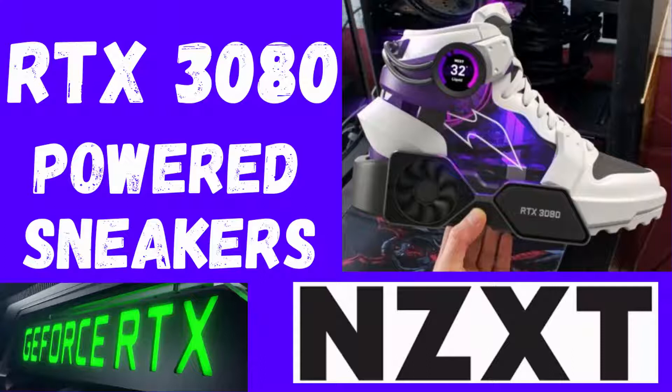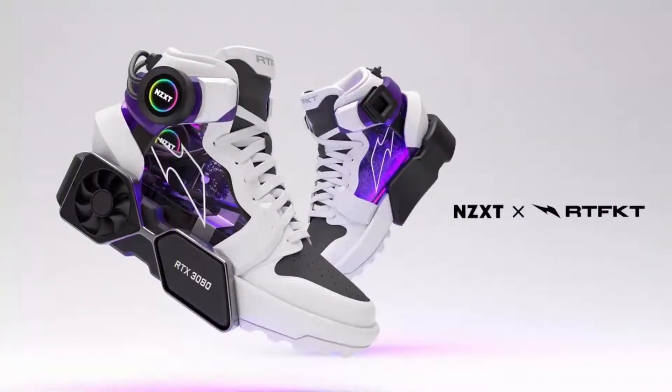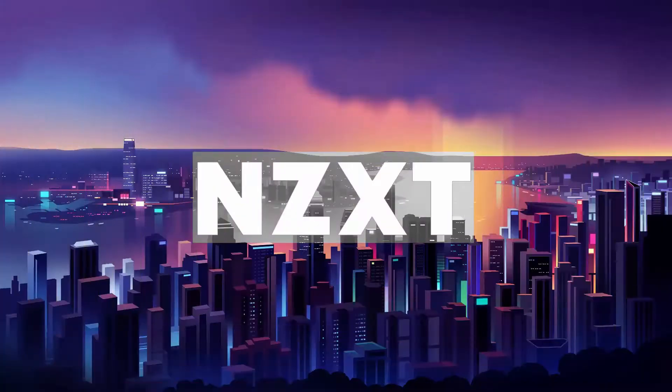This RTX 3080 powered sneaker PC from NZXT is giving us a real kick. Nvidia GeForce RTX 3080 graphics cards are harder to find than gold dust right now, but a collaboration between computing hardware maker NZXT and Virtual Sneaker Designers Artifact Studios has resulted in a concept gaming PC that's worthy of displaying such a rare piece of tech.